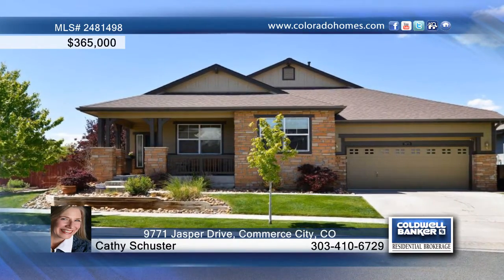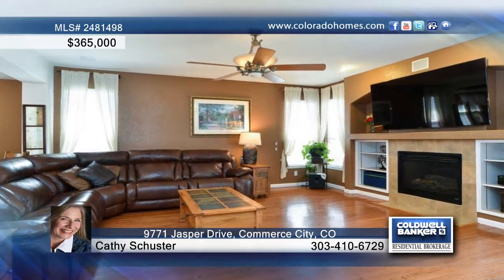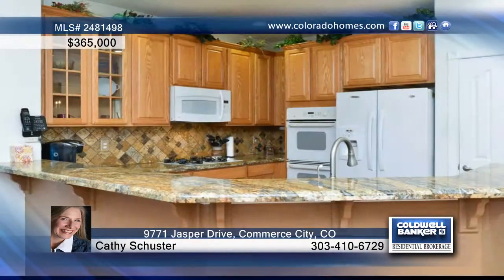This gorgeously appointed ranch home has an amazing, fully finished basement that has its own kitchen. Perfect for roommates or extended family situations. Beautiful wood flooring extends from the great room into the formal dining room.